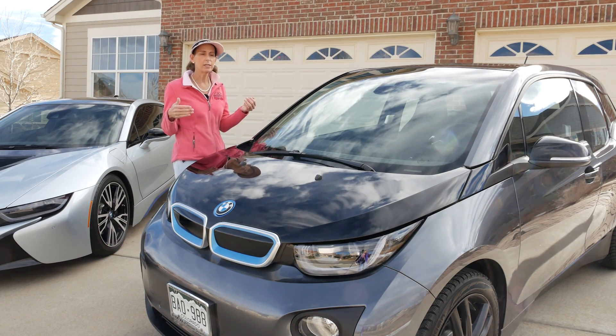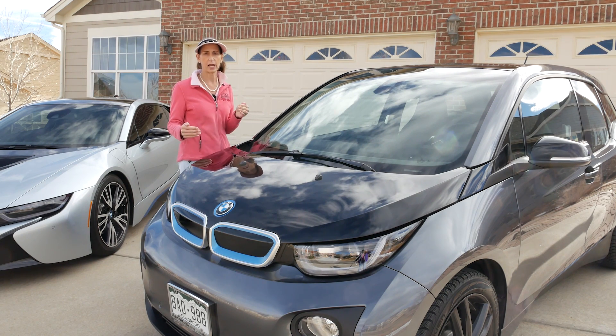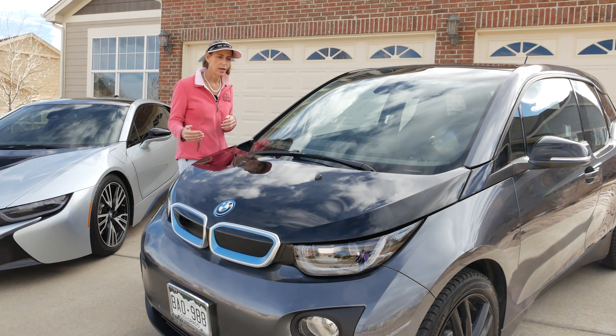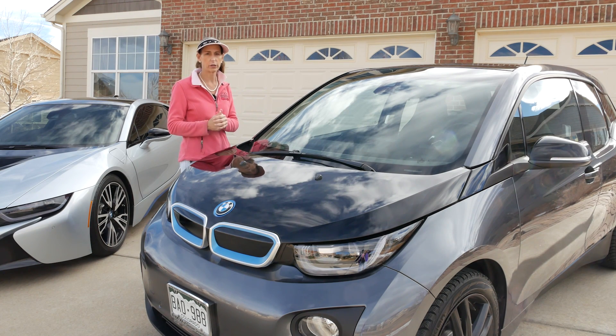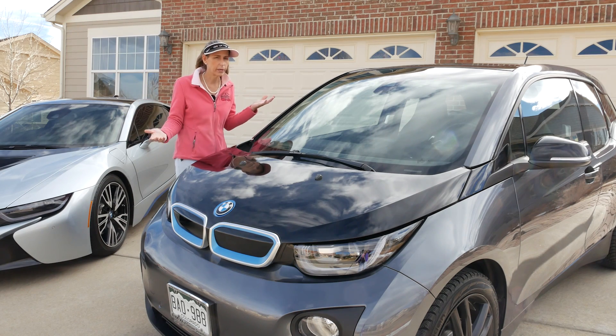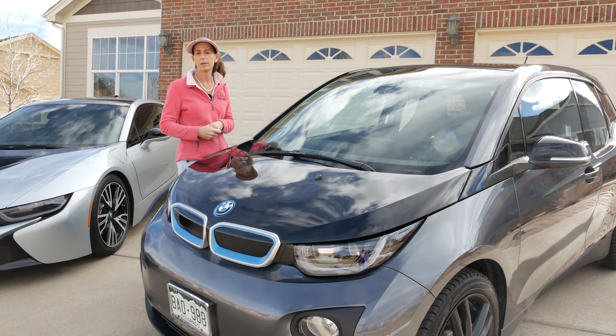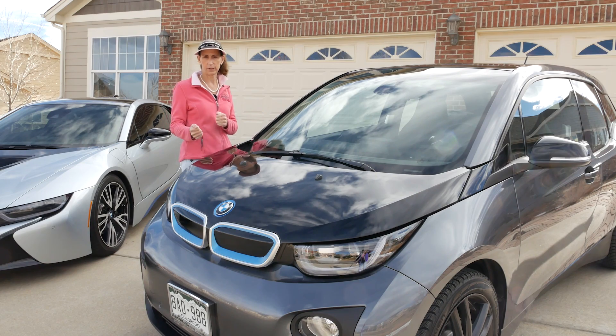For me it isn't range anxiety, it's more charge time anxiety that I think is the big issue - it's how long is it going to take to get it recharged. A lot of people worry about how far you can go, but if you could go just like with a regular gas car, since you can always just put gas in it, nobody really thinks about that because it just takes a few minutes to fill it up.